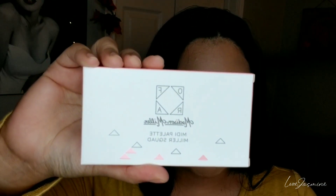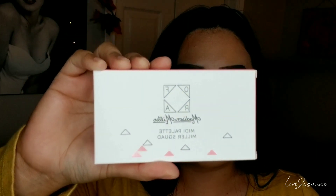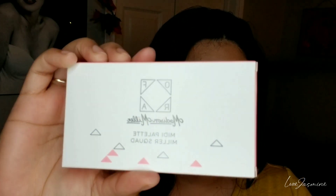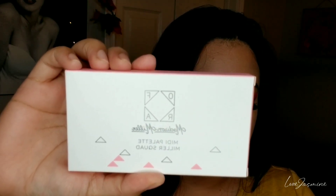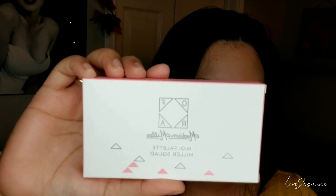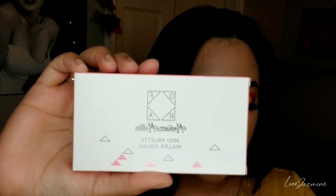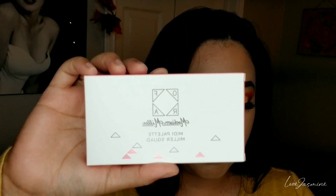So I'm going to go ahead and jump in with the fourth product. For the fourth product, I've got the Ofra Cosmetics by Madison Miller Squad Palette, and this is valued at $35. This is a multitasking three-piece palette collab from Ofra Cosmetics and content creator Madison Miller, and it's all about that glow, highlight, pigment, and cinch-to-blend.